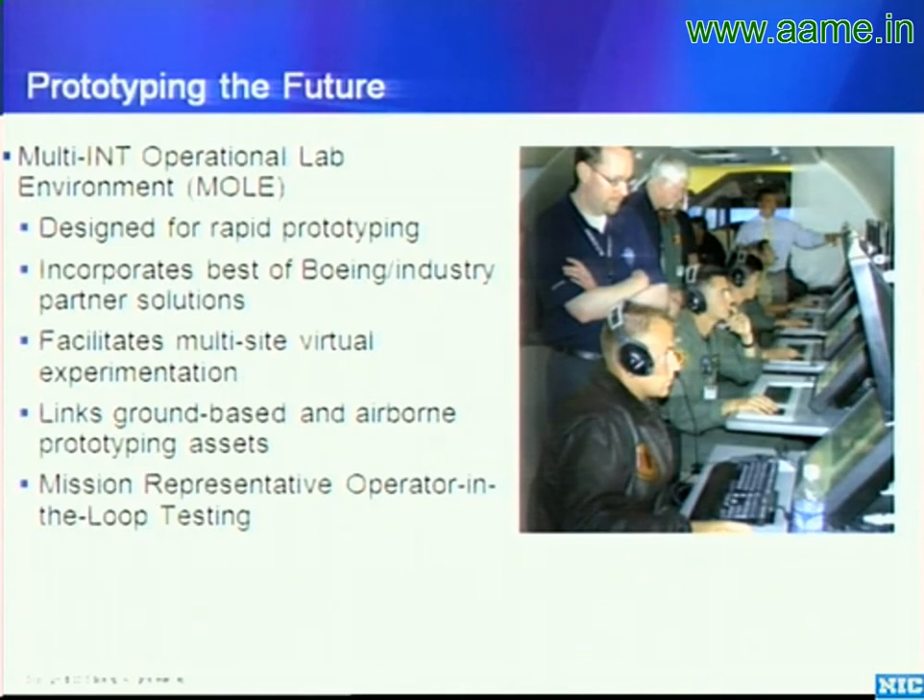These labs also allow the team to develop and integrate hardware and software prior to the start of major system test or flight test. So everything we do is prototyped, developed, and integrated in the lab before we ever put it on the airplane, even if production is ongoing at the time.